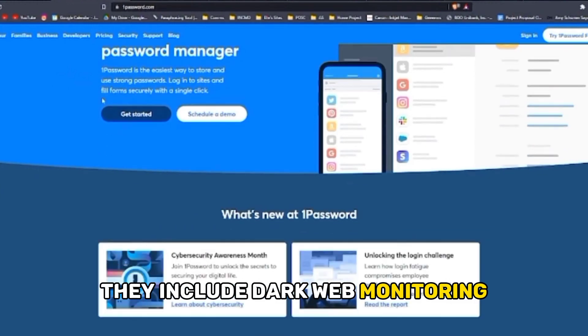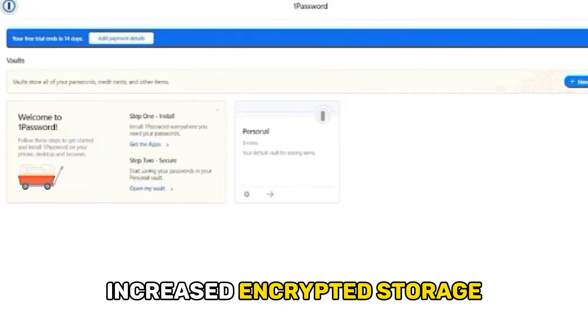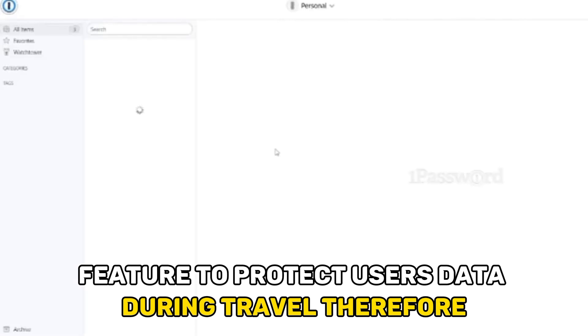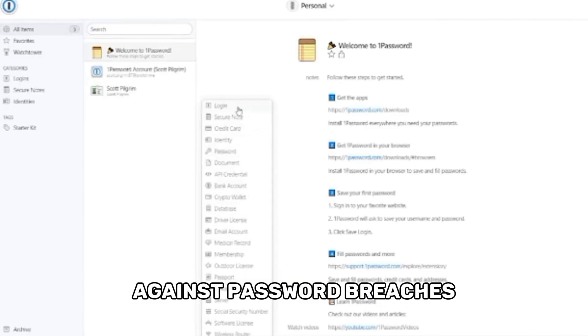1Password's additional features include dark web monitoring, which keeps users updated on any security breach, increased encrypted storage, and a travel mode feature to protect users' data during travel. Therefore, 1Password offers more features to protect users against password breaches.